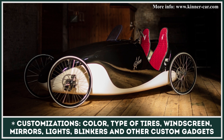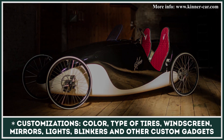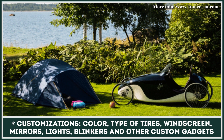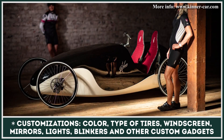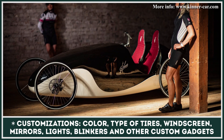The Kinderkar company does not disclose the exact electric powertrain specifications for their Velo Mobile, as most of the components are discussed with potential buyers. Besides the powertrain specifications, buyers would be able to choose the color, type of tires, add a windscreen, mirrors, lights, blinkers, and many other custom gadgets.